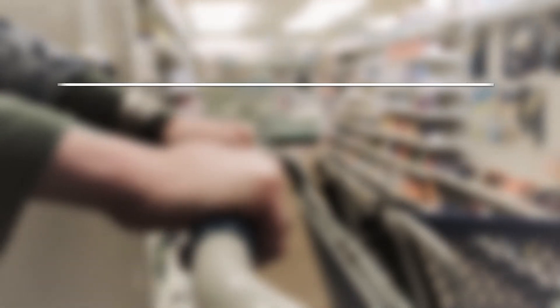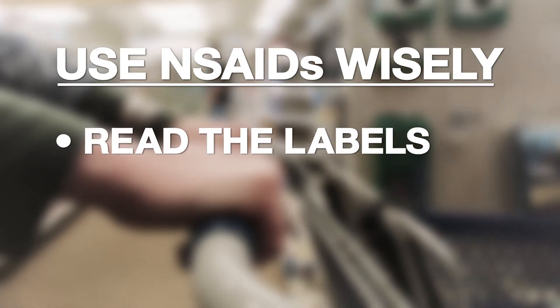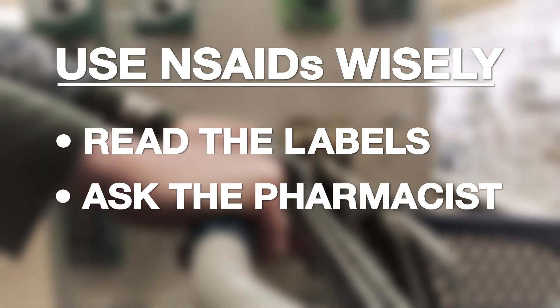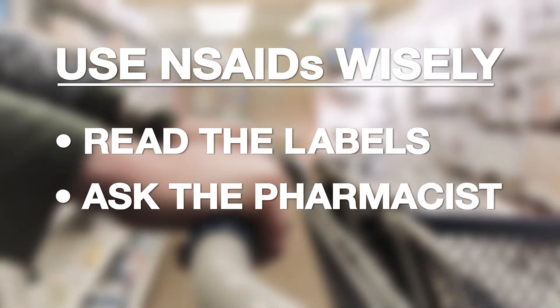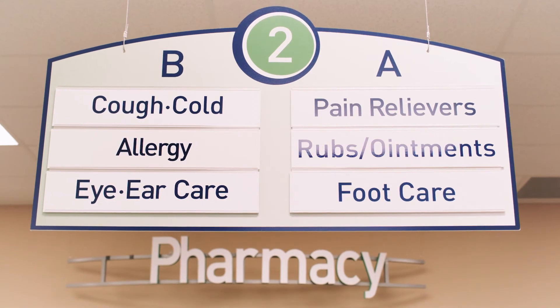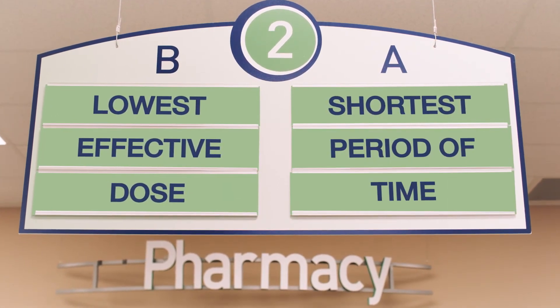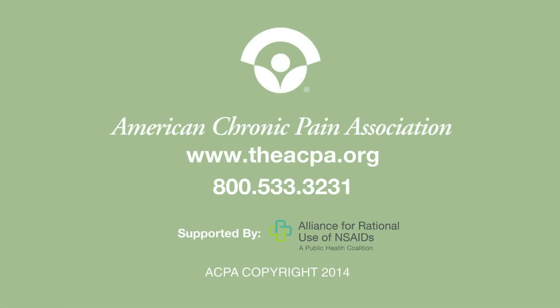So how do you make sure you're using NSAIDs wisely? First, read the labels. Then ask the pharmacist to help you make sure you choose over-the-counter medicines that work well with any prescription NSAIDs you may take. Remember, your goal is to take the lowest effective dose for the shortest period of time. Be smart, be safe, and get relief without harmful side effects. When it comes to NSAIDs, what you do know can't hurt you.